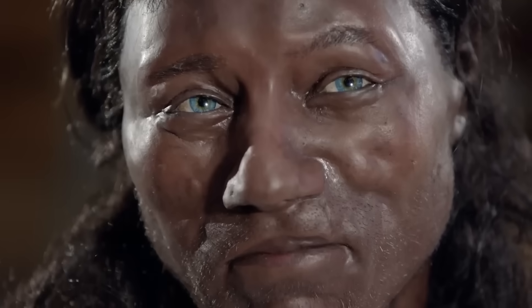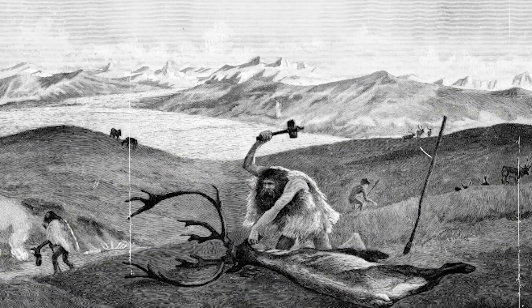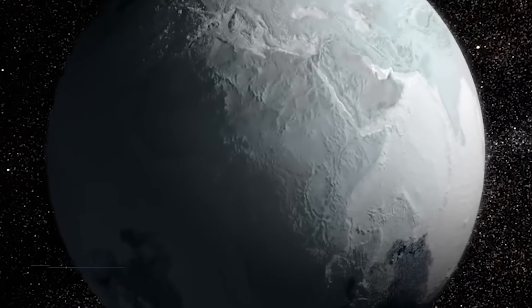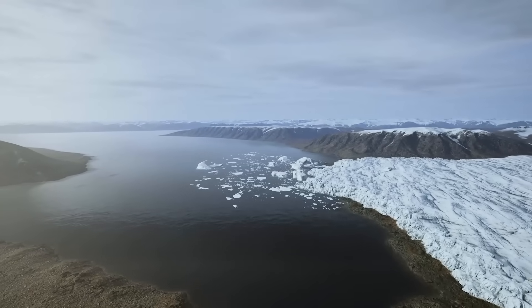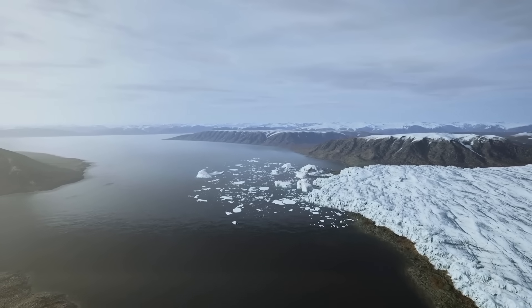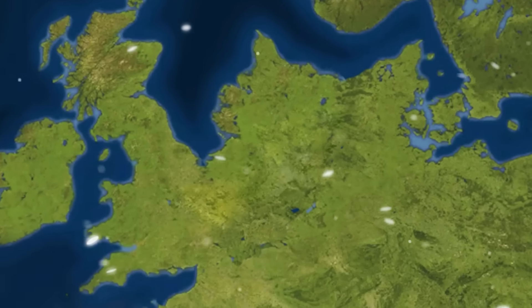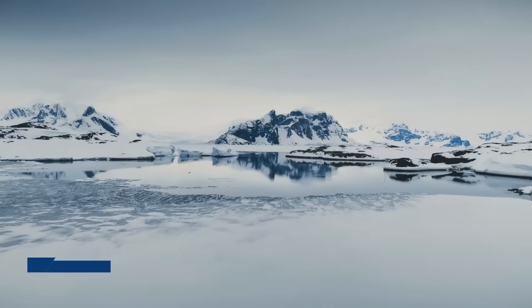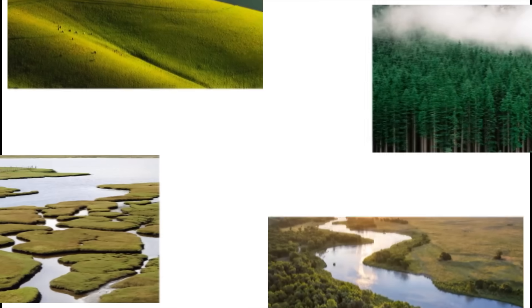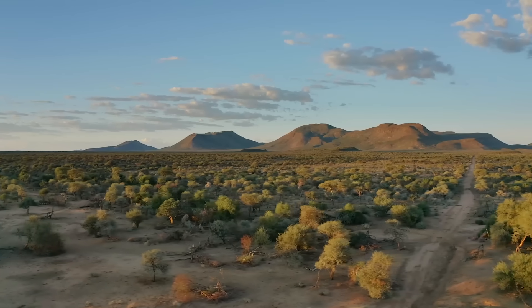To truly understand Cheddar Man, you have to understand the world he lived in — and it was a world on the brink of vanishing forever. 10,000 years ago, the last ice age was thawing. Massive glaciers that had covered much of northern Europe were in full retreat, and the meltwater was causing global sea levels to rise. At that time, Britain was not an island — it was the northwestern peninsula of Europe, connected by a huge, low-lying land bridge called Doggerland. Doggerland was no frozen wasteland; it was a vibrant landscape of rolling hills, dense forests, marshes, and winding rivers. Think of it as Europe's Serengeti.